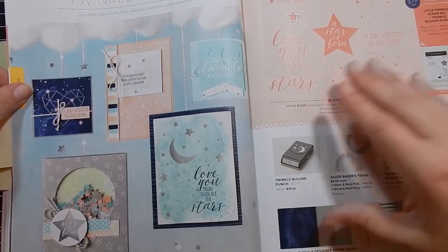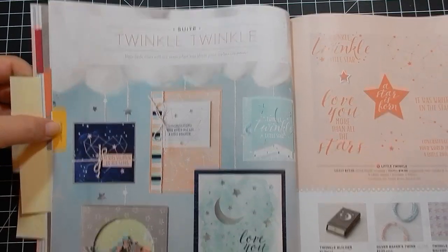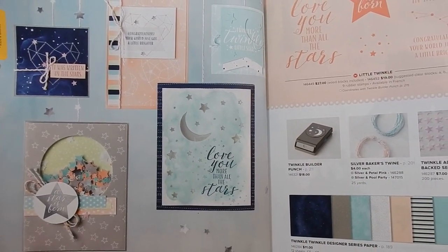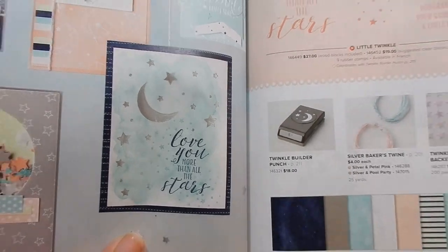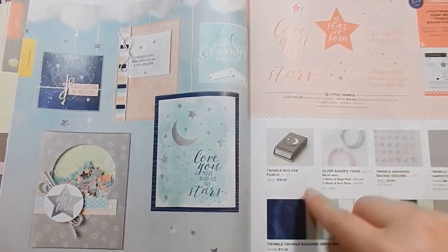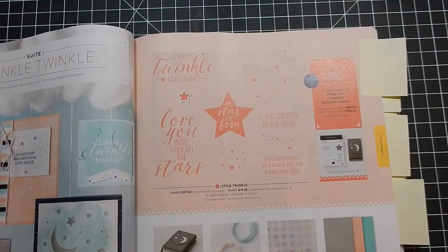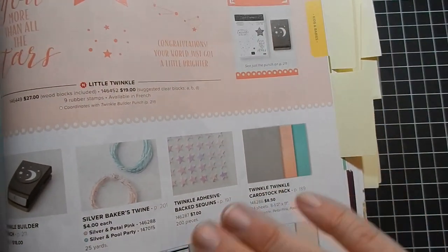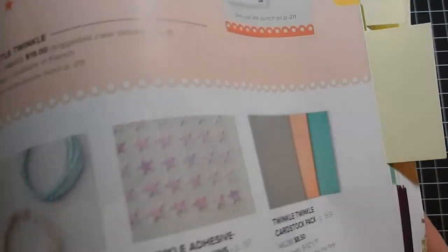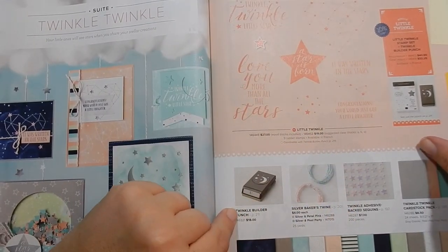Next, Twinkle Twinkle is a sweet suite for little kids — I love how soft it is. They use a punch rather than dies to create the elements; you don't get dies with this, but you do get the punch in the bundle. I have this one on my wish list too — I like the Twinkle adhesive-back sequins and the really soft colors. That'll be fun to work with, and if you didn't want anything else, you could get the punch separately.